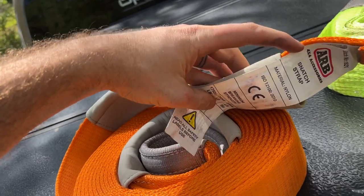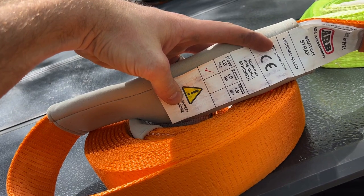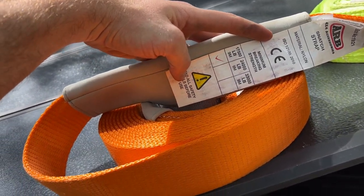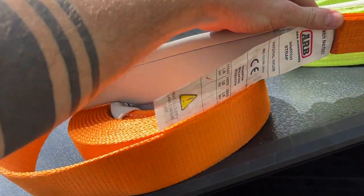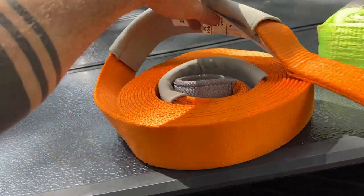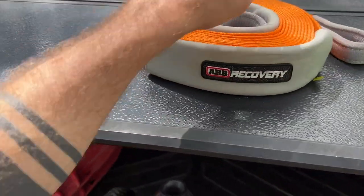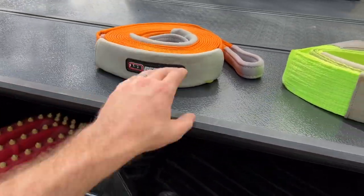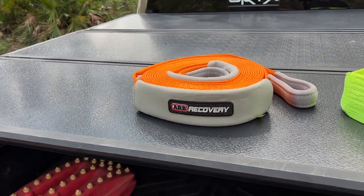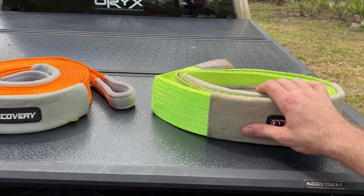First we have a nice visible tree saver strap from ARB, and a snatch strap from ARB with a maximum breaking strength of 17,500 pounds — I'd say it's probably about 20 to 30 feet long. I have not had to use this one, but I've used other snatch straps in the past and they work very well in situations where a winch might not be as effective. It's always better to try and pull somebody out with a snatch strap than with a static strap.